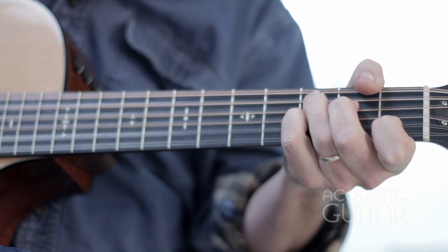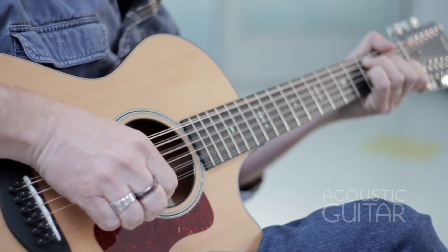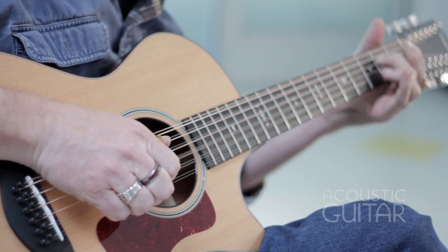The action is nice and low, and it feels effortless to play bar chords and single-note passages executed with hammer-ons, pull-offs, and slides.